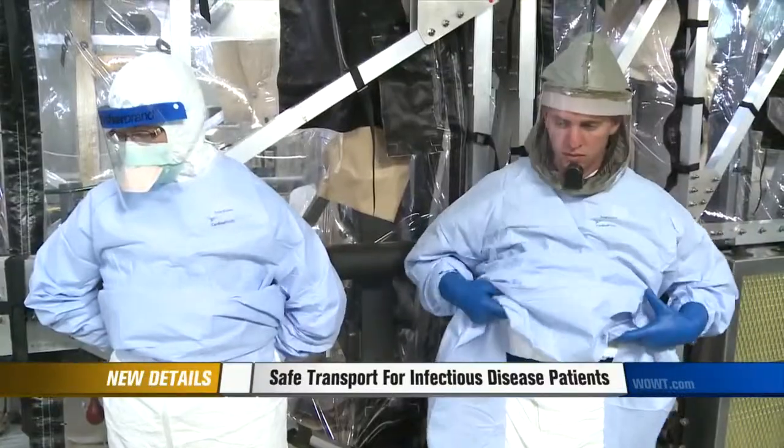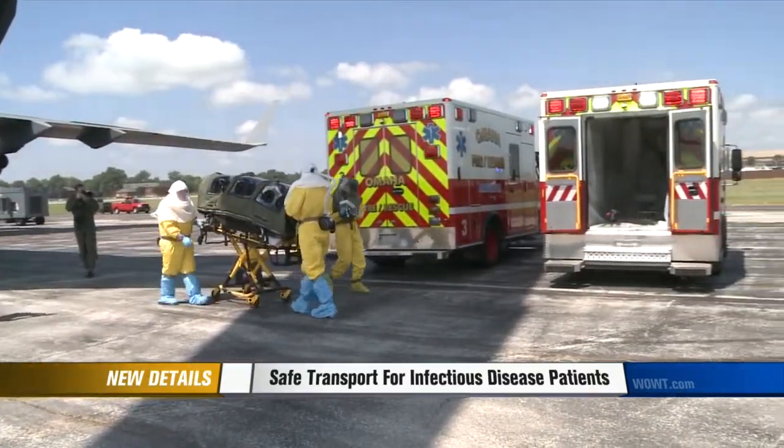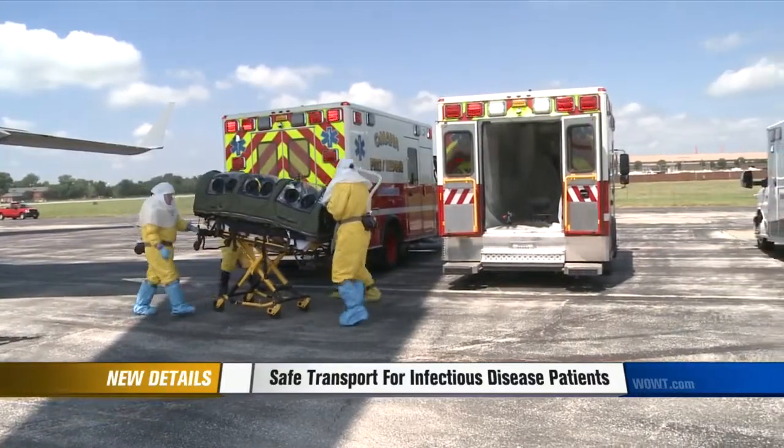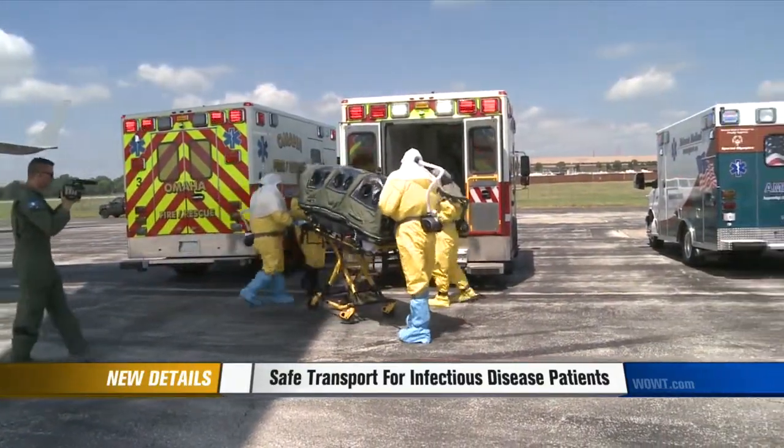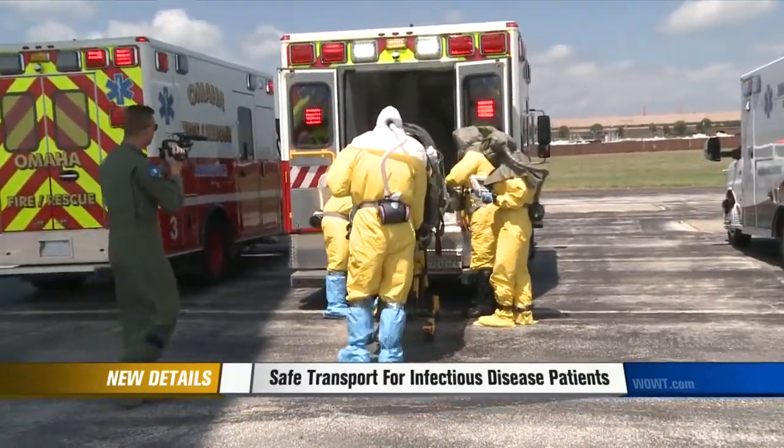Medical officials from Nebraska Medicine were here to watch the demonstration. Even though the last Ebola patient was in November, we've been doing a lot of teaching and planning, and this is a very high-level drill that involves both the transport by air and the ground transport. Officials demonstrated the entire process, moving patients to waiting medical units that would take them to Nebraska Medicine for treatment.